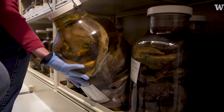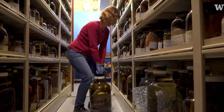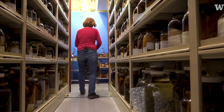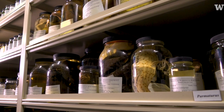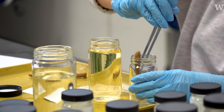We store all of our specimens in 70% ethyl alcohol. We always think in terms of hundreds of years — there are still specimens that Linnaeus put in jars in the 1700s that are still in good condition. They do pass through a 10% formalin solution, which is how we fix the tissues and keep them in a lifelike, bendable condition.